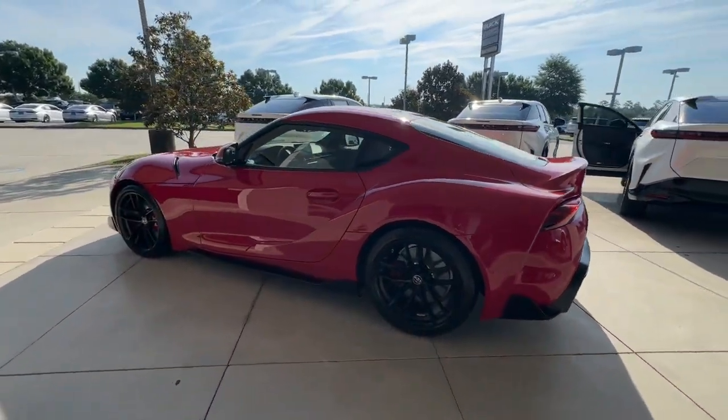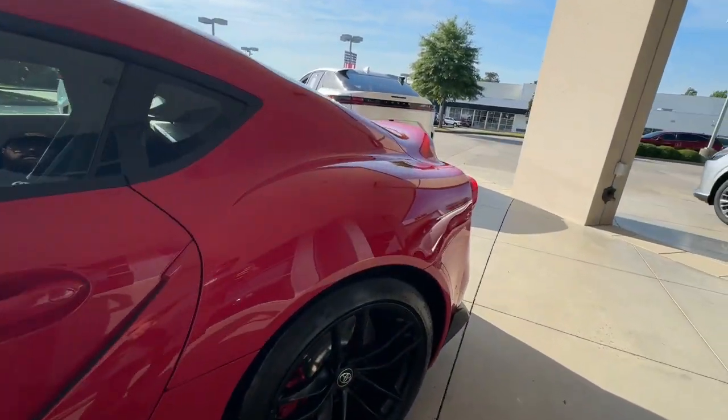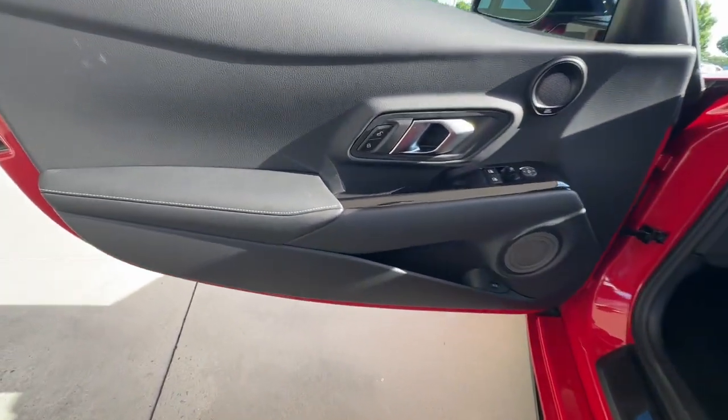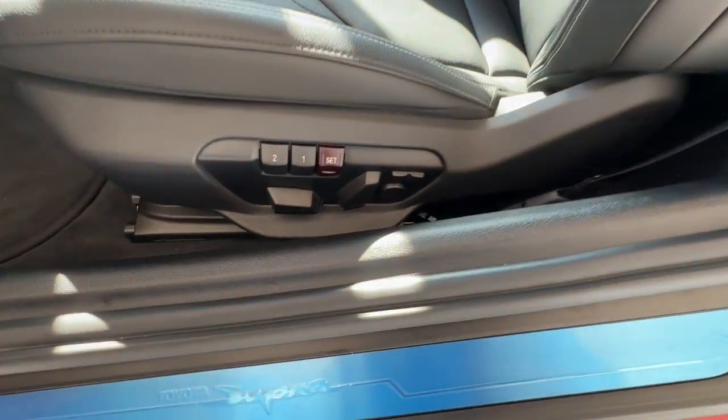These are just some of the great options this vehicle comes with: Apple CarPlay and/or Android Auto, Head-Up Display, keyless entry, satellite radio, power passenger seat, heated mirrors, adaptive cruise control, backup camera, fog lamps, and electronic stability control.